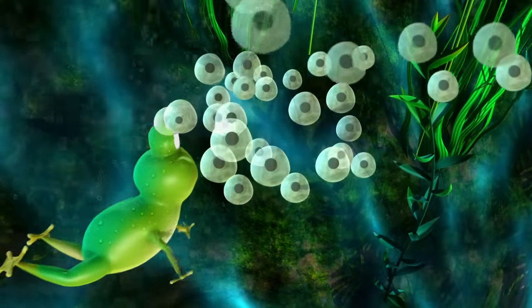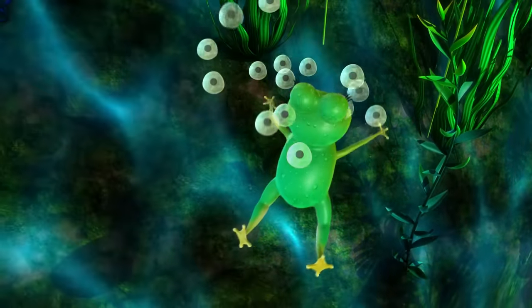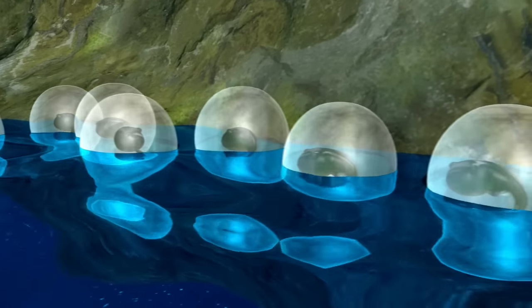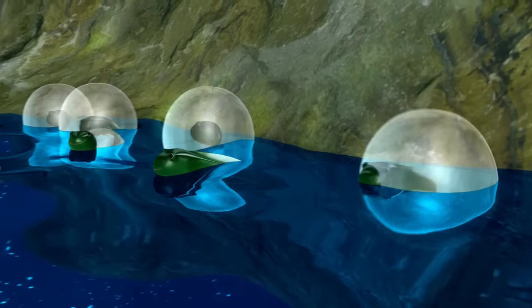A frog with lots of eggs in the pond. These eggs are called frogspawn. Then after about three weeks,